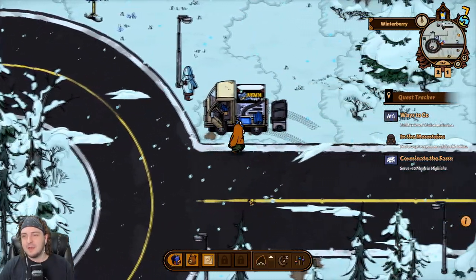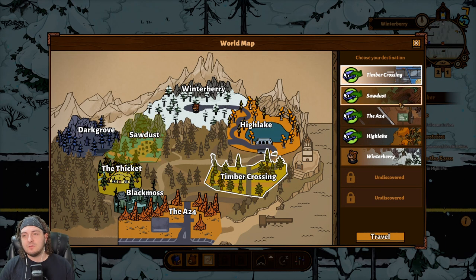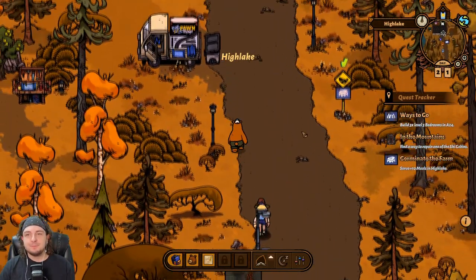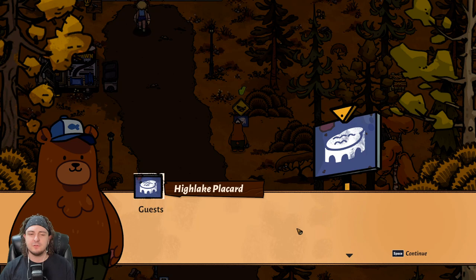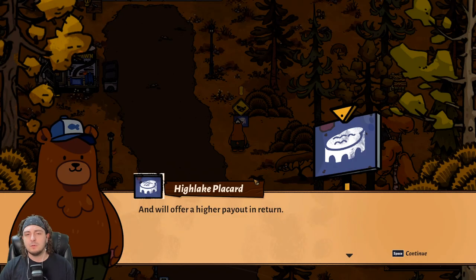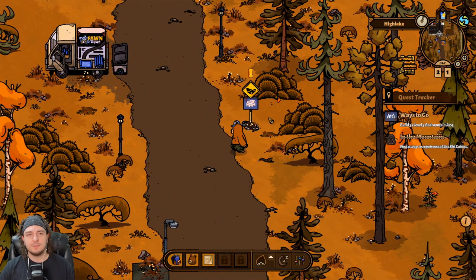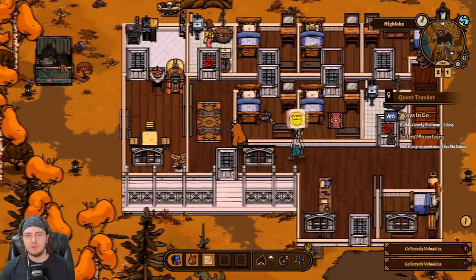Now we can go talk to Jax again. We have 37 iron nails — this sign is going to cost 10. Let's not get too crazy with iron nails, but I think this is worth it — it gives it a grand entrance. A rundown sign made beautiful once more. Very well. I want to make my way back to High Lake and complete that quest to get that trinket — the easy cooking reward. See what the whole easier cooking thing is all about. Is the job complete? Why yes it is. Congratulations — this greatly benefits this location. Recipe book — find it in your collectibles.